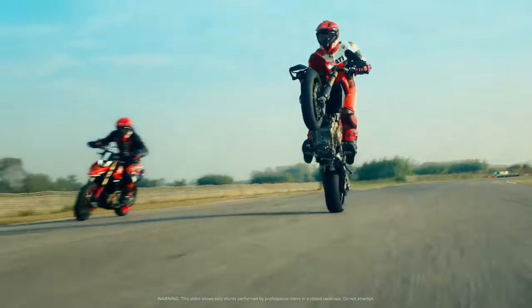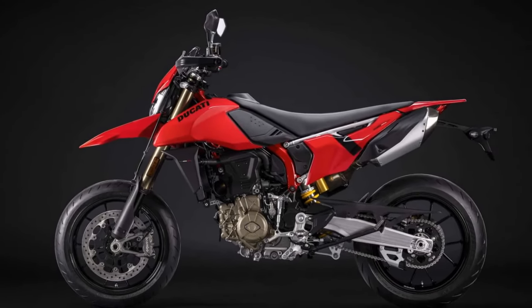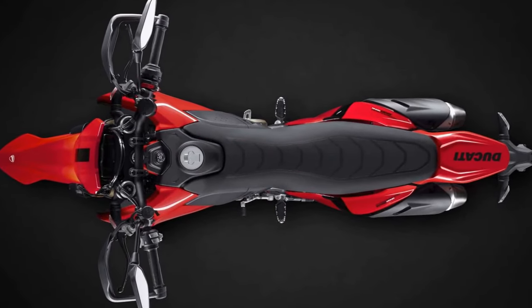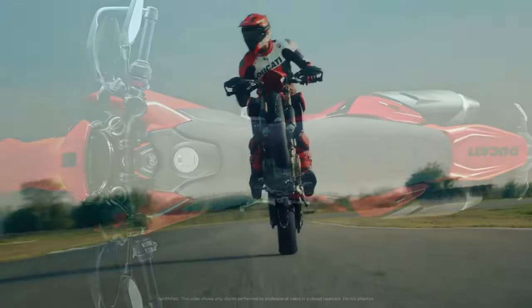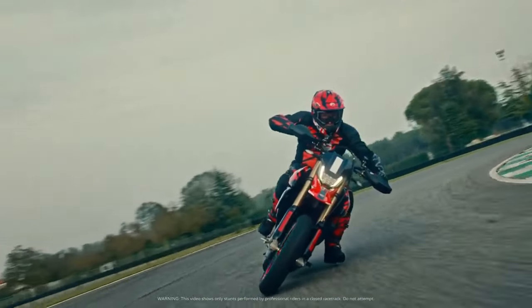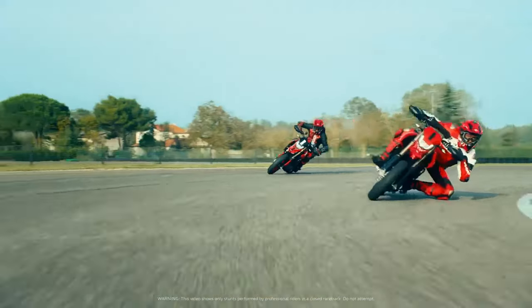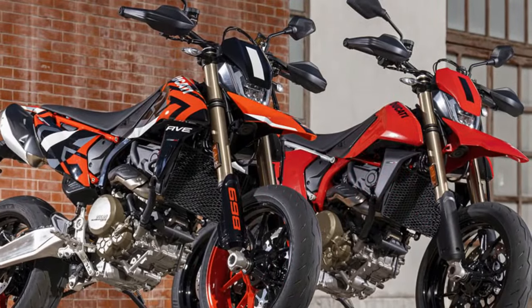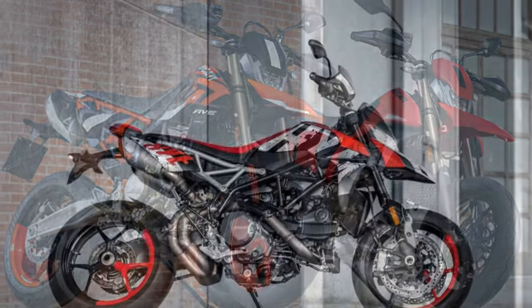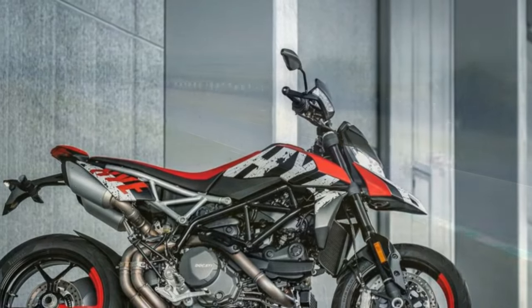The inclusion of a Termignoni exhaust reduces weight by 3.3 pounds while adding 7 horsepower. Weight reduction was a significant priority during the design phase, evident in features such as magnesium engine covers and an aluminum cylinder sleeve akin to those used in the 1299 Superleggera. The total engine weight stands at 98.3 pounds — commendably light, albeit 2 pounds heavier than the claimed engine weight for competitors such as KTM, Husqvarna, and GasGas. While those engines offer slightly more torque (claimed 54 lb-ft at 6,500 rpm), they produce less peak power (74 horsepower at 8,000 rpm). To mitigate vibration, two balance shafts are employed, similar to the KTM-based competition.